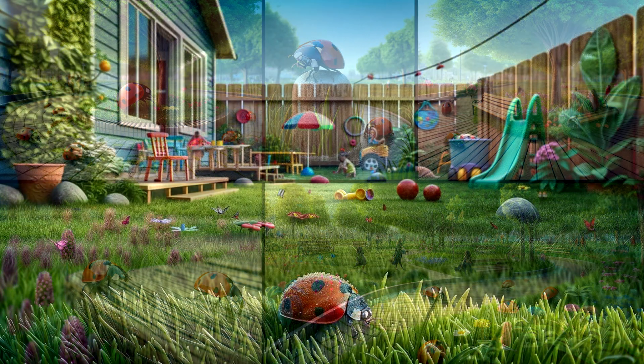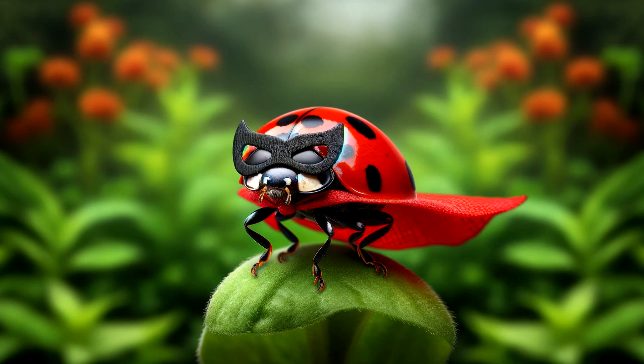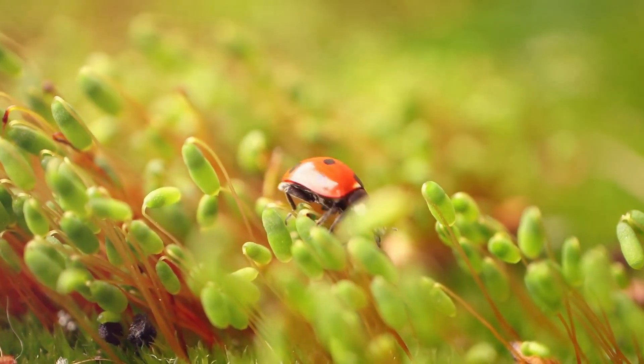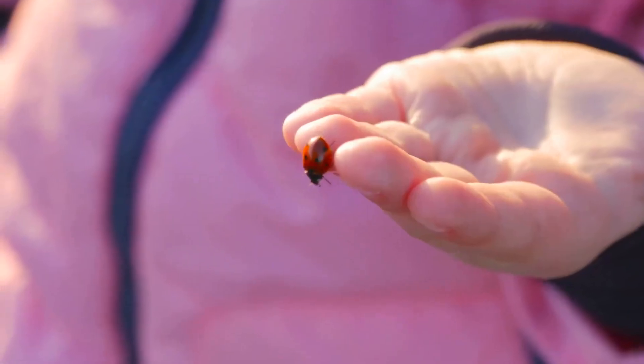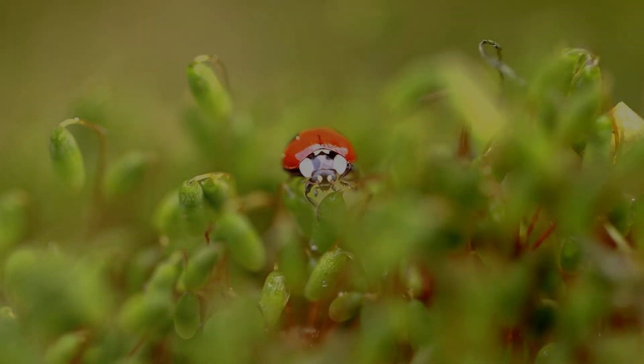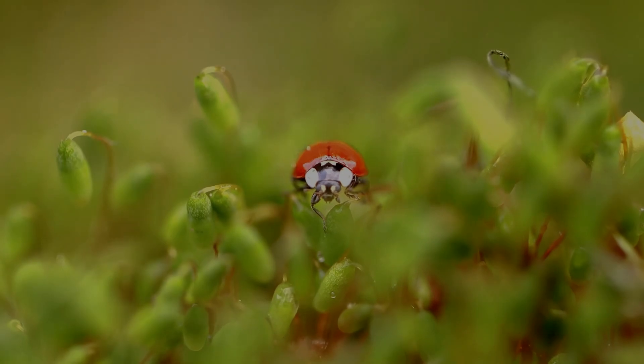So let us zoom in on one of the garden's tiniest but mightiest heroes. With their bright red shells and playful spots, ladybugs not only add a splash of color to our world, but also do some seriously important work. Today, we're going to shrink down to the size of a blade of grass and embark on an adventure with one of nature's most enchanting insects.